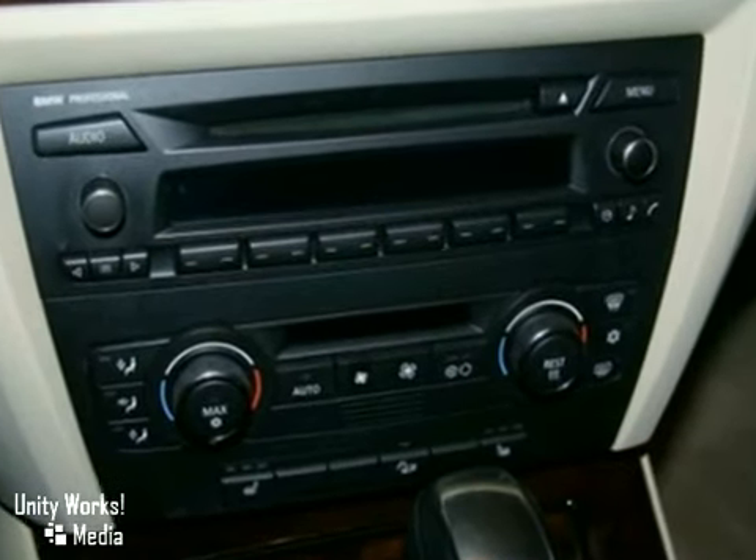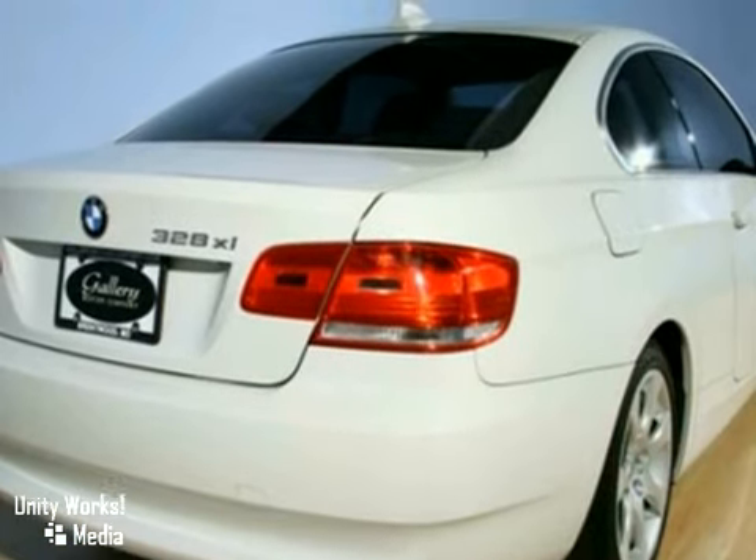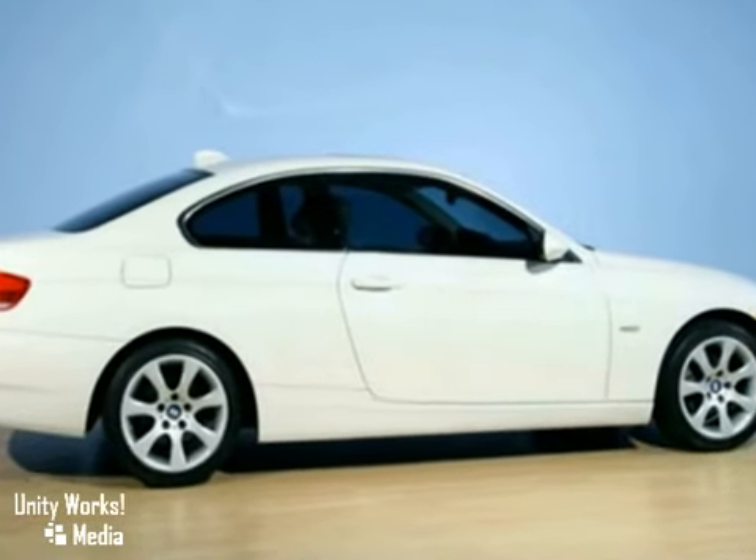It also features heated leather seats, the home link system, and heated mirrors. The power moonroof and xenon headlights only make it more attractive.